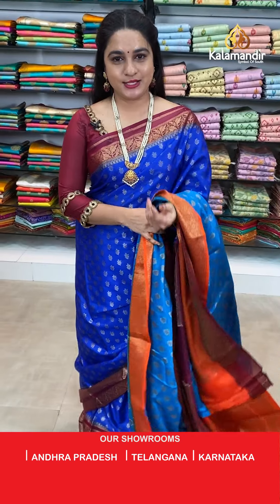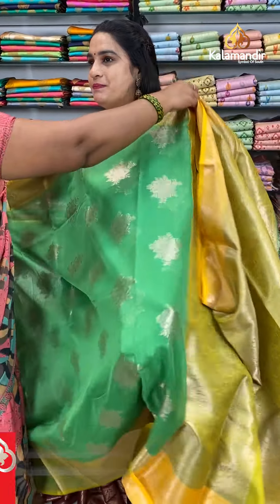We are with flat 30% discount on a very special and beautiful Chanderi and Chinya Silk sarees collection. Grab this offer within 24 hours — it is applicable for live people only. Don't miss this opportunity; grab your favourite saree as soon as possible.